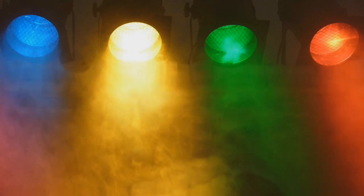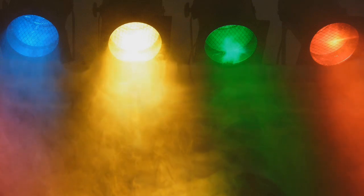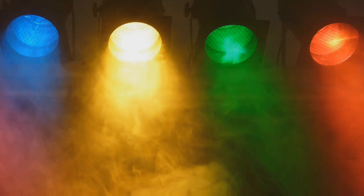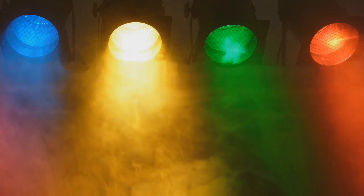A luz vermelha é bem interessante. Nossos olhos possuem uma lente onde se projetam imagens. Essas imagens são traduzidas pelo cérebro e enviadas para o nervo óptico, através de impulsos elétricos, e tudo isso em menos de um segundo. Essa tela é a retina, que possui dois tipos de estruturas: cones e bastonetes.